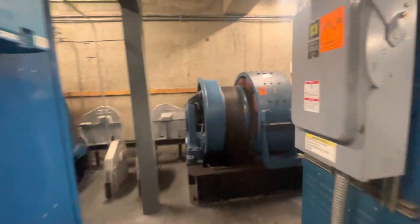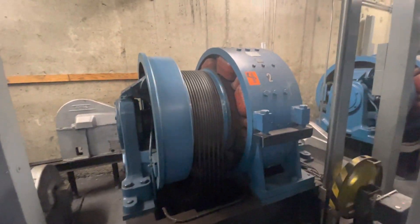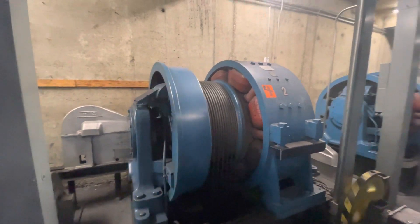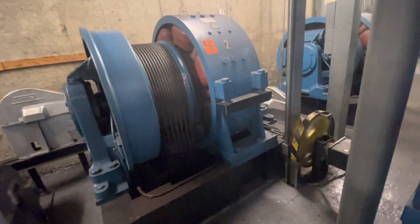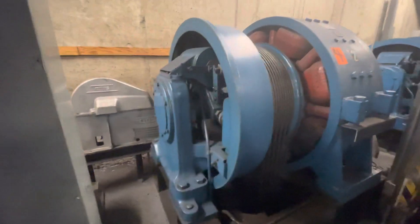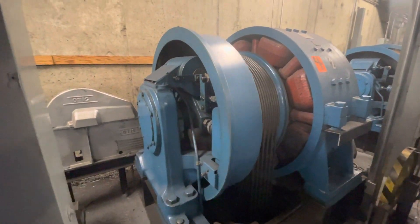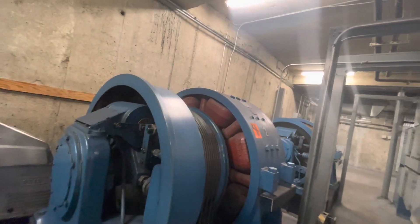We have to ride the elevator right here — elevator number two is going full speed. It doesn't look that fast, but trust me, 1400 feet per minute. These are the fastest elevators I've ever ridden. Huge motors and armatures.